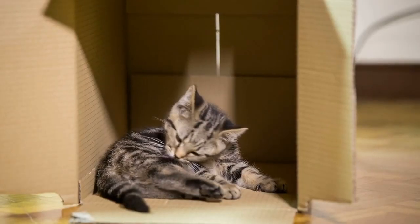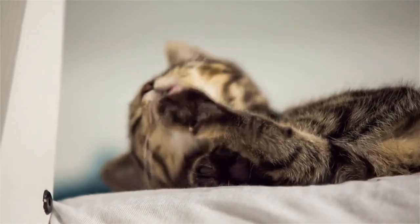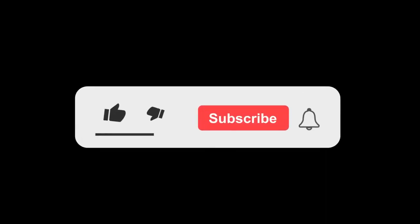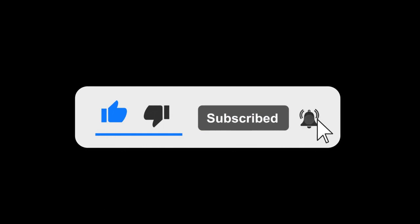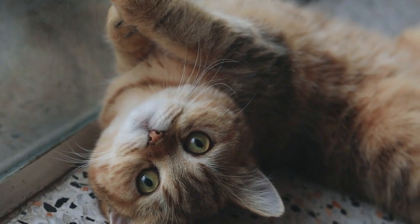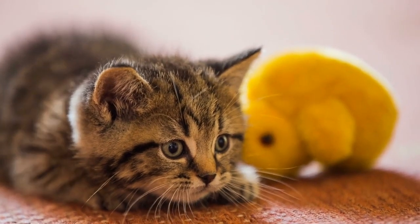That's all for today's video on domestic shorthair cats. We hope you've learned more about these incredible companions and the joy they can bring into your life. If you found this video informative and enjoyable, be sure to hit that subscribe button and ring the notification bell so you never miss an episode of Pet Insider. We have plenty more exciting content coming up covering all things pets. Thank you for watching, and we'll see you in the next video.